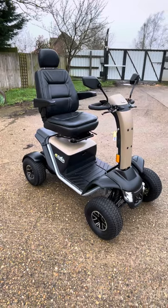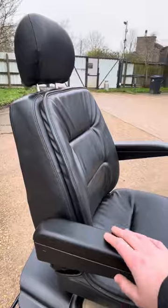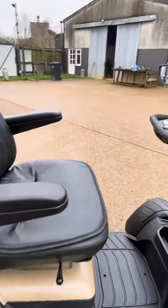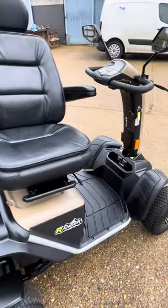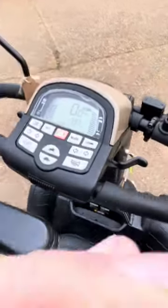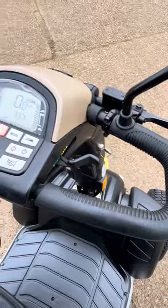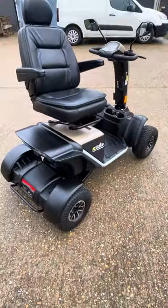This is for sale at Platinum Mobility. The seat does recline back and slide forward, and rotates for easy transfer. Can be controlled with finger or thumb. Really, really cool scooter.